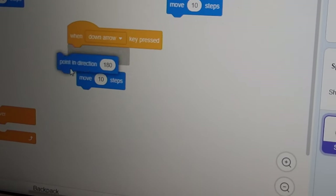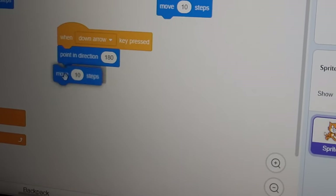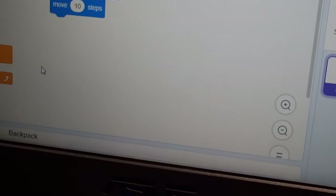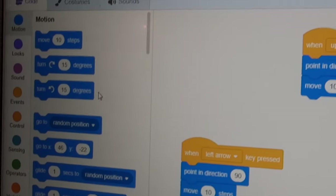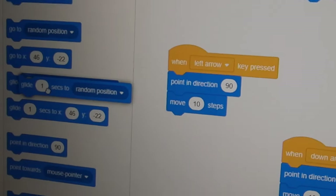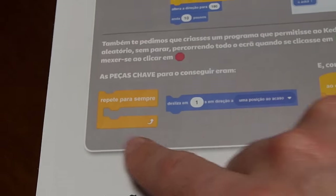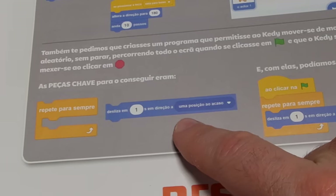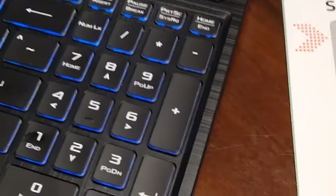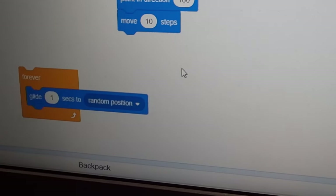Now on this Forever, we go to Motion and we get the button that says Slide 1 second in direction to a random position. So that's just what I'm doing right here — Repeat Forever and Slide 1 second in direction, whatever we choose. In this case it is Random position.